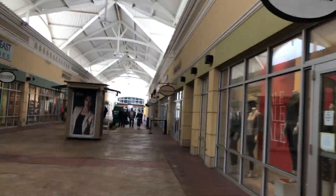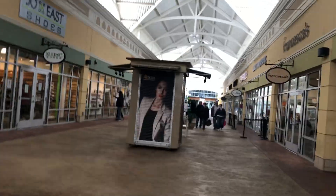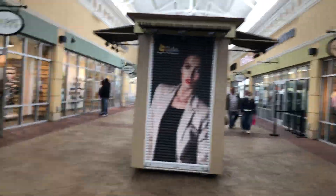Hi everybody, we're doing an outlet tour today. This is the Outlets of the Bluegrass, a joint adventure between CBL and Horizon Group Properties. This is about Kentucky — it's the only outlet mall in the state of Kentucky.